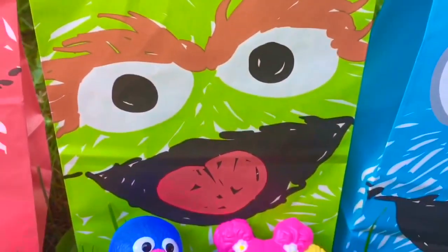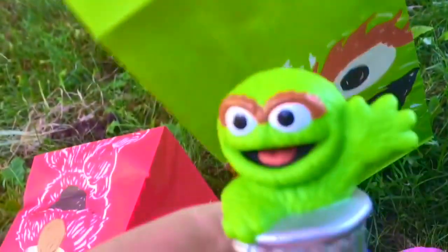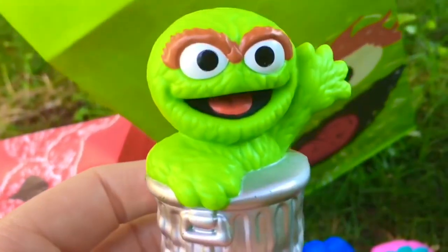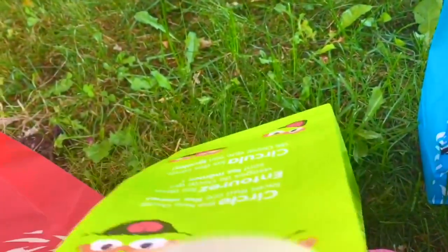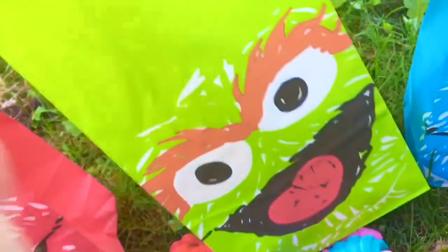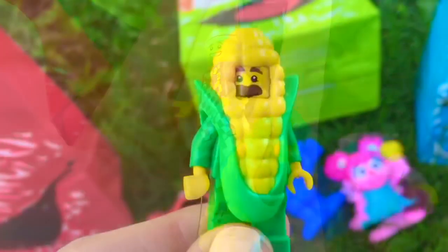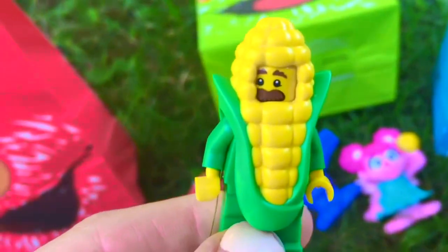We are opening the second goodie bag. Who's in the front of this goodie bag? It's Oscar the Grouch! What was in your bag, Oscar? Little Lego men — one is dressed up as a corn on the cob.